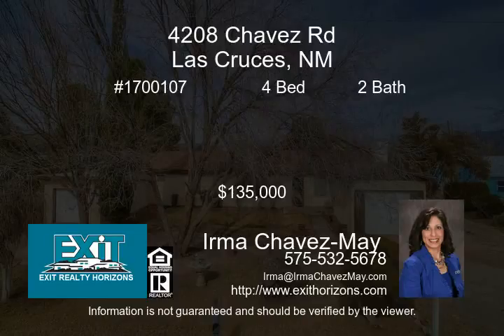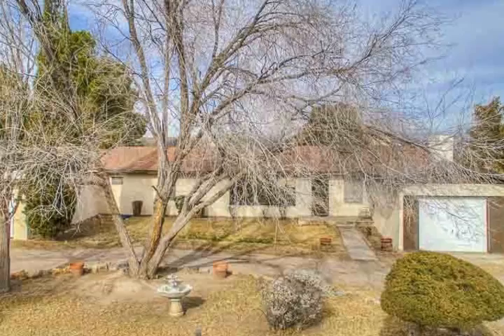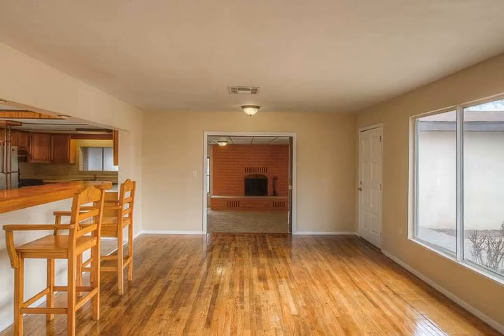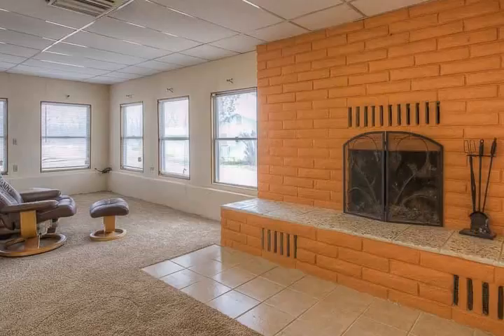Looking for country living? This home is situated three miles north on Shalom Colony Trail on Chavez Road, and includes one acre with 16 pecan trees. There's an irrigation well to help water all the trees and grass.